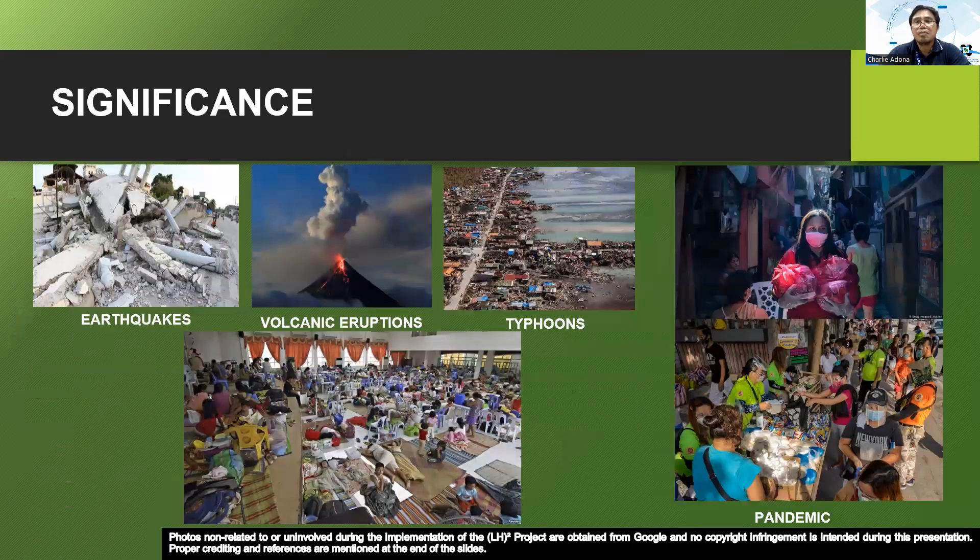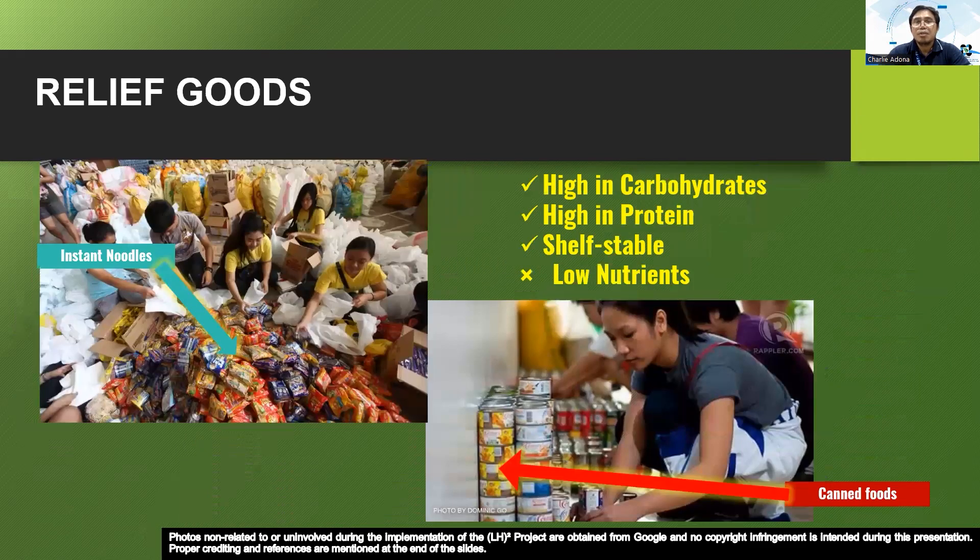The project is crucial given the Philippines' high susceptibility to natural disasters like earthquakes, volcanic eruptions, and typhoons, and the ongoing effects of the COVID-19 pandemic. Because of these calamities and health emergencies, relief goods need to be provided to affected individuals. Currently, relief goods being given are high in carbohydrates and protein and are shelf-stable, but unfortunately have low nutritional value. It is therefore important to provide individuals with products like the LH2 ready-to-eat dried fruit mix and dried vegetables that can be easily added to instant noodles.